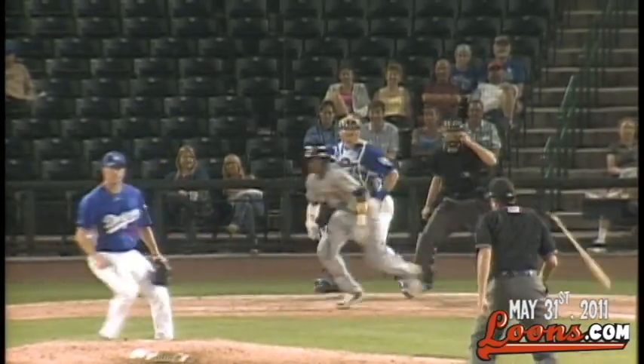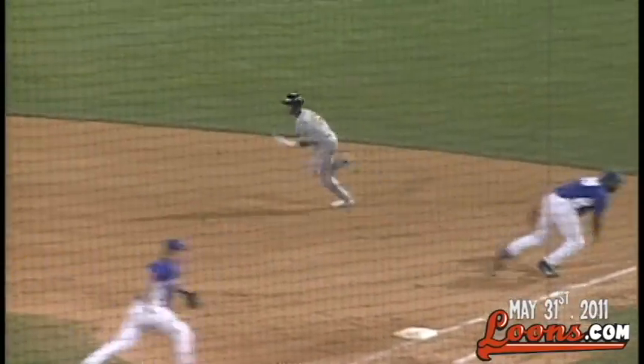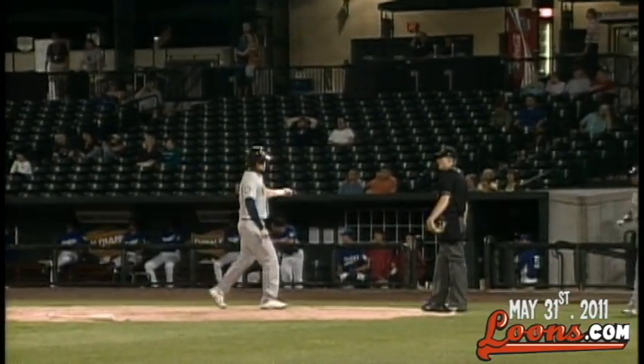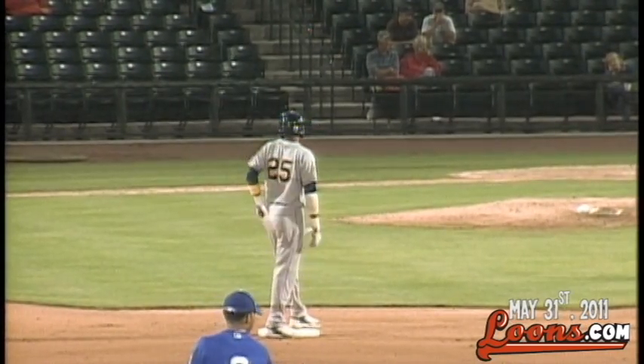1-1 on the way, grounded up the middle. Lara dives, gets it, glove flip to Grider — that's one — the throw to first is off the mark, pulls Jacobs off the bag. Jacobs backs it up, throws the ball into second base, and into second on the throwing error goes Cabrera.